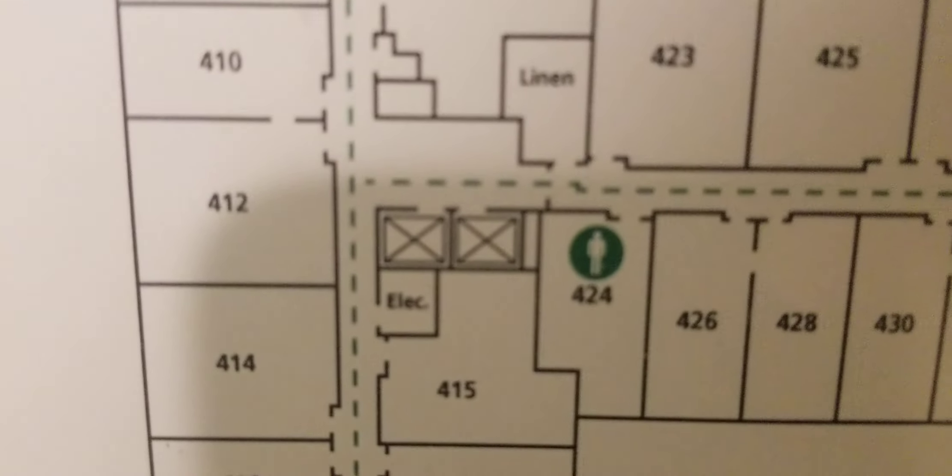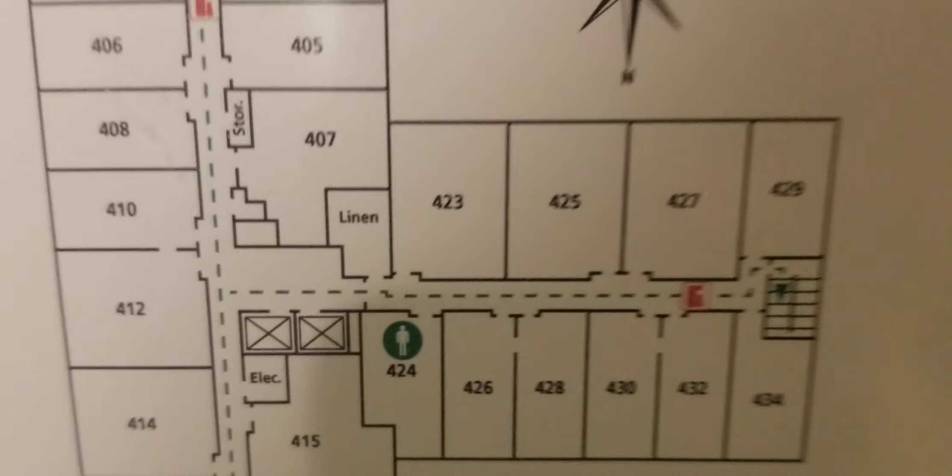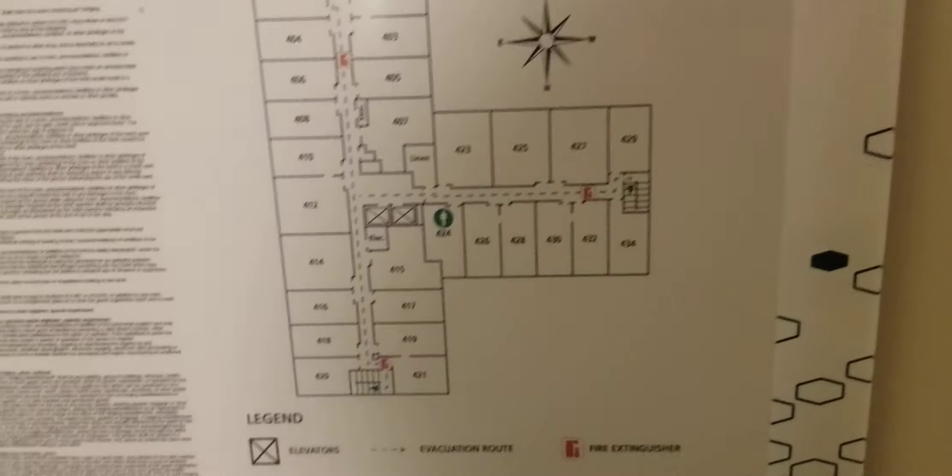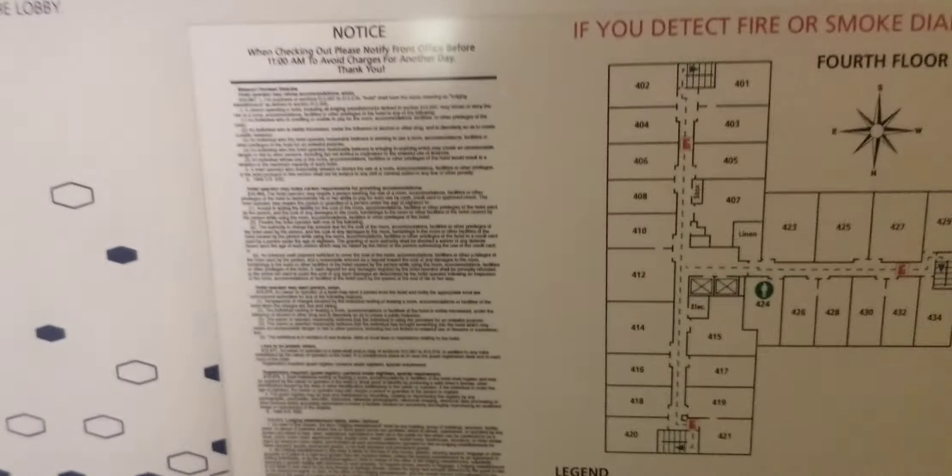There are two elevators here. You might need to do a card swap in the elevator. The lobby is nice — they've got free breakfast and it's a decent area down there. This hotel is kind of beige all around. It's a Hampton Inn, and I was surprised — it's surprisingly not too bad.